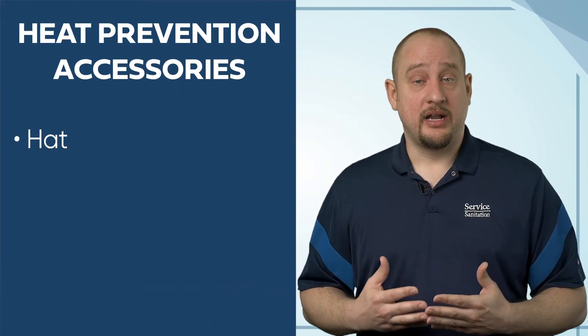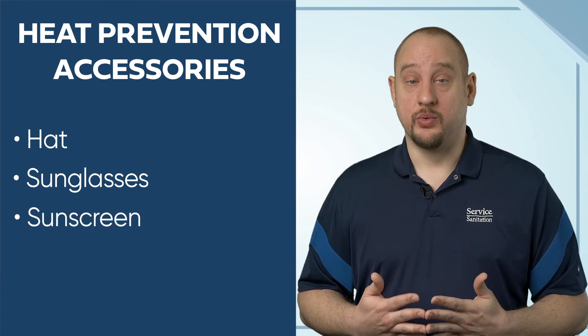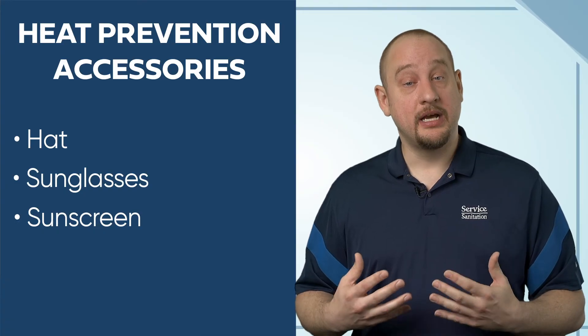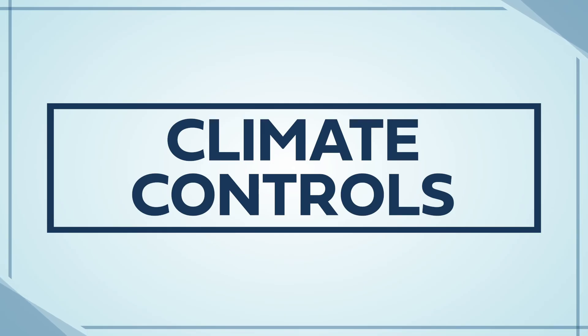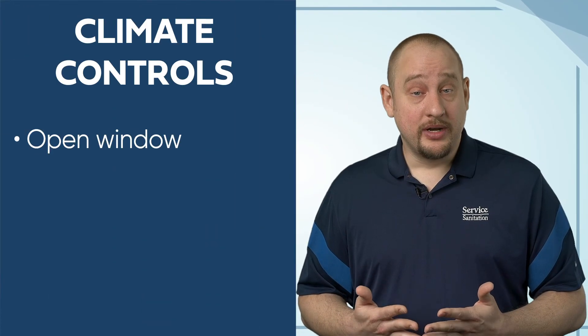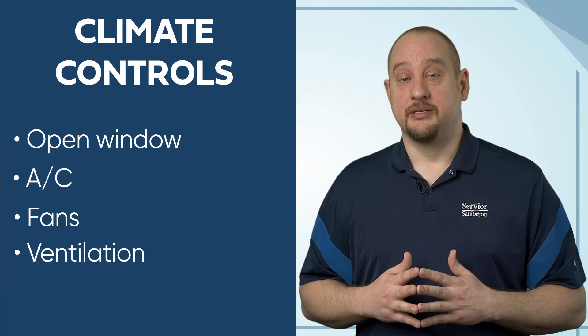Although we can't always control the environments we work in, we can utilize a few additional accessories to help fight the heat. These include wearing a light-colored hat and sunglasses to keep the hot sun off your face and head. Sunscreen also works great at preventing the sun from heating up your skin and protects you from dangerous UV rays. If working indoors or in a vehicle, temperatures can also be controlled through climate controls such as opening a window, air conditioning, circulating fans, and ventilation systems.